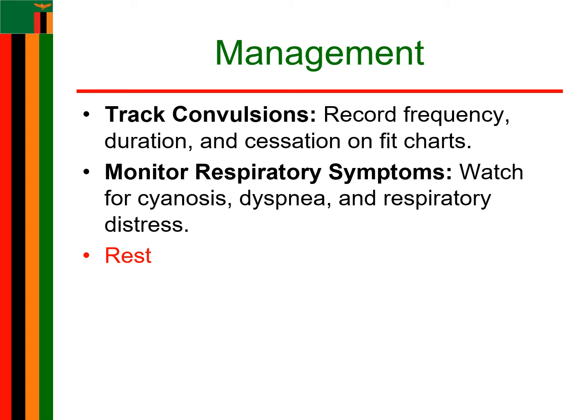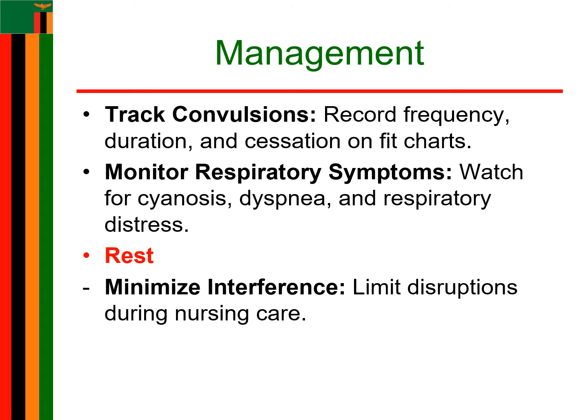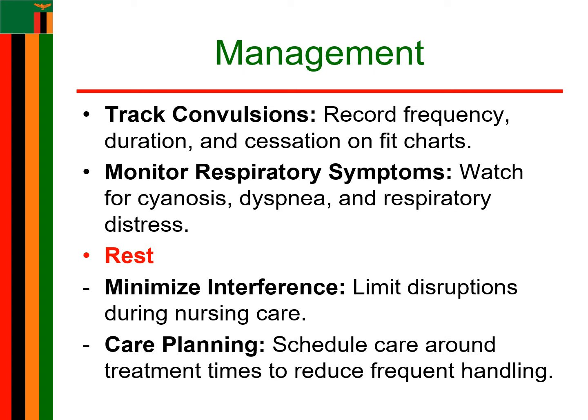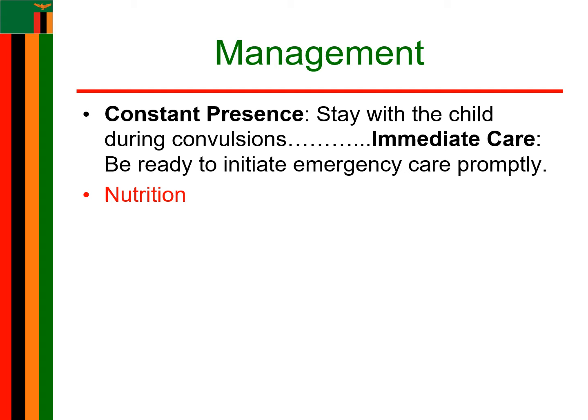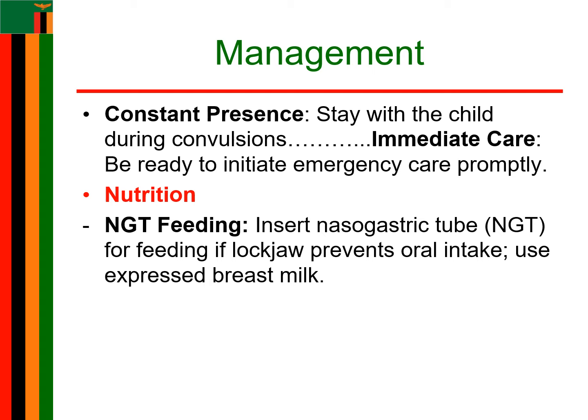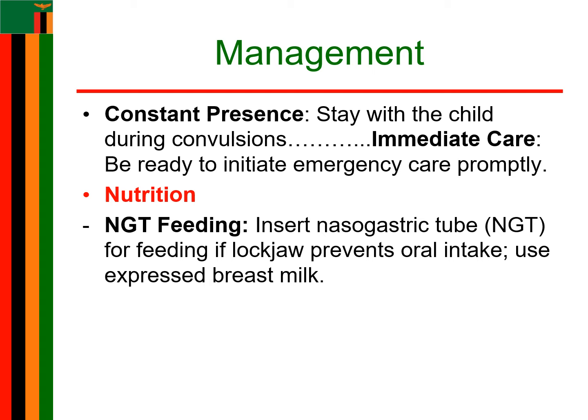Minimize interference as you carry out nursing care. Plan care around times when treatment is given to avoid frequent handling of the child. Be with the child at all times in case of convulsions so that emergency care can be initiated. Under nutrition, if the child is unable to feed by mouth due to lockjaw, an NG tube will be inserted and expressed breast milk will be given. As the condition improves, oral feeding will be initiated.